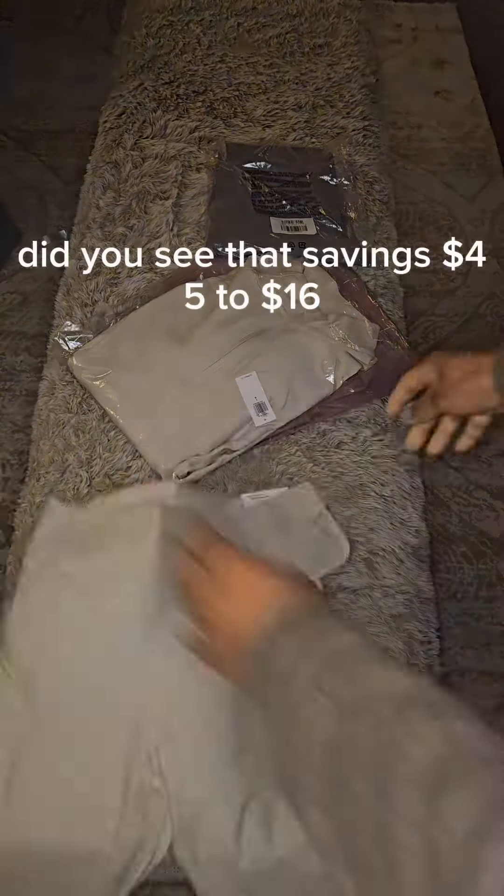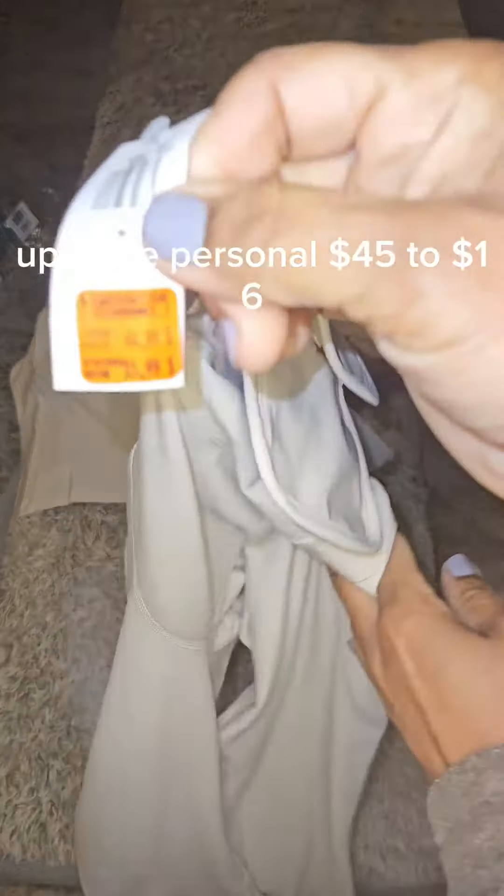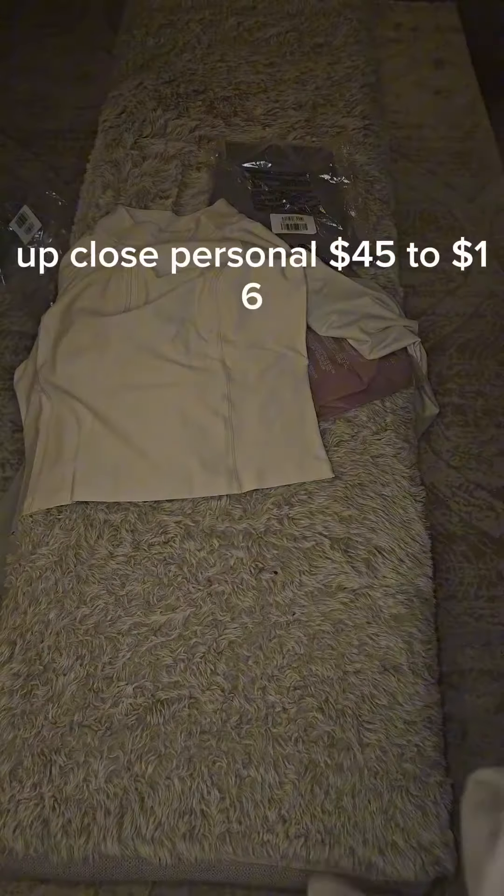Did you see that savings? $45 down to $16 — come on now, how could you beat that? Let me show you again, up close and personal. $45 to $16.